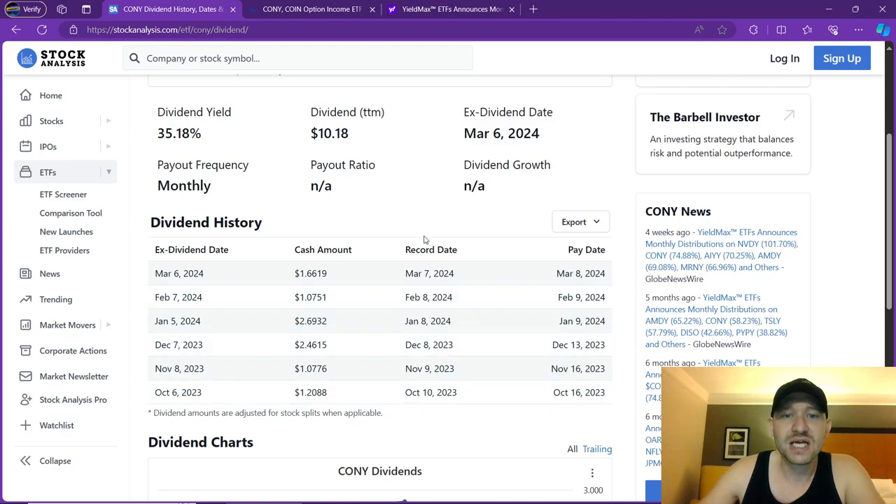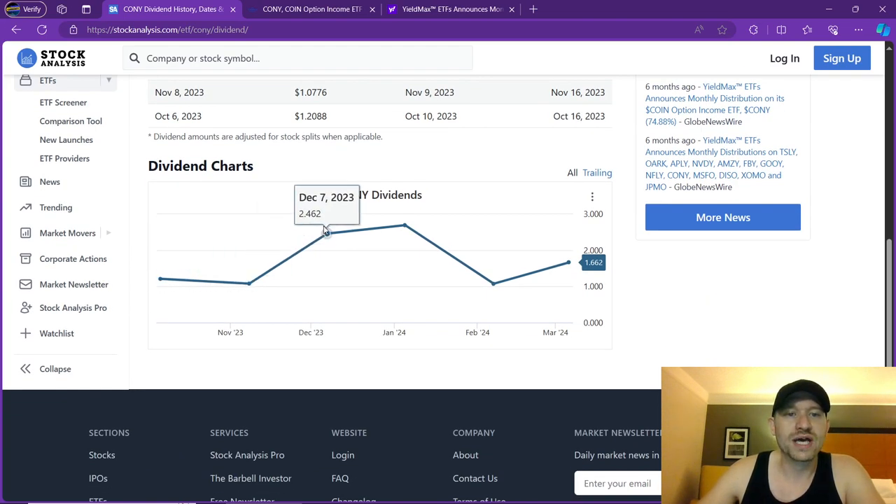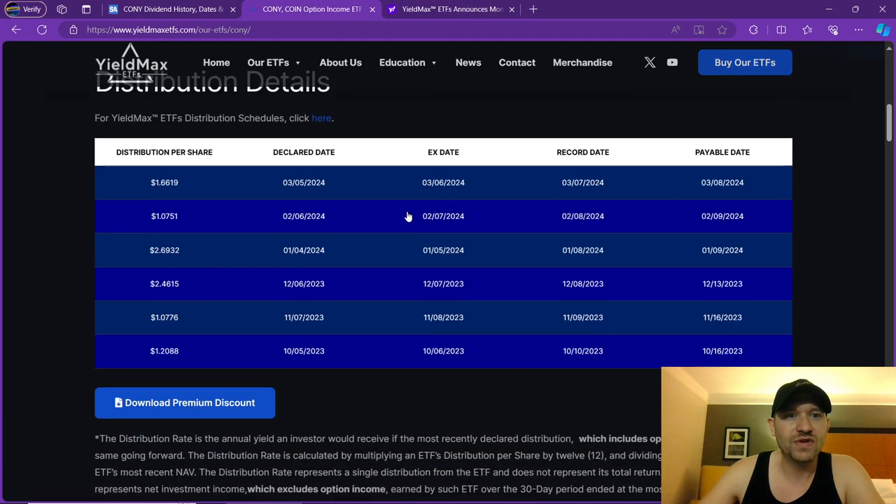As you can see here, it is showing the ex-dividend dates, the record dates — when you need to be in and own it, when they record the shareholders — and then the pay dates that follow. $1.66 was a great milestone coming back up to that $2 mark. Here's a graph for all those who like graphs. It did go up slightly and it did go down. This new one is going to be up at the $2.40 level.